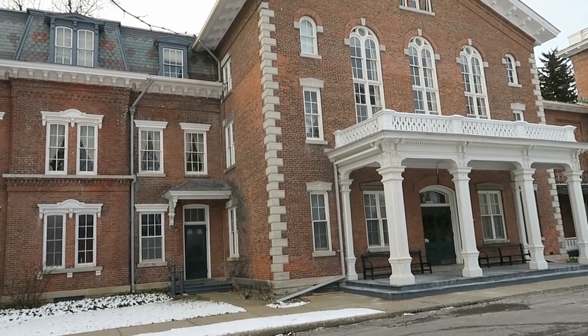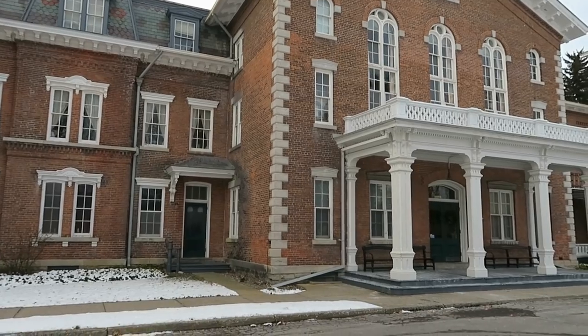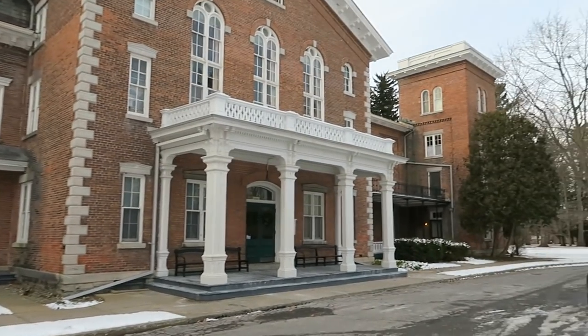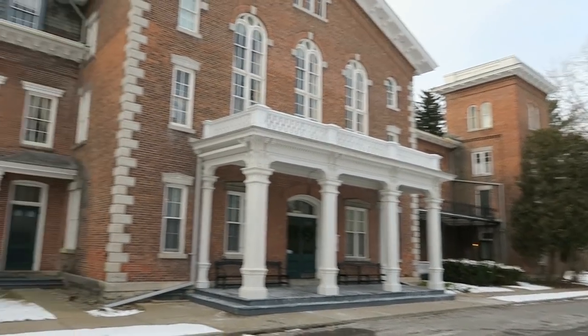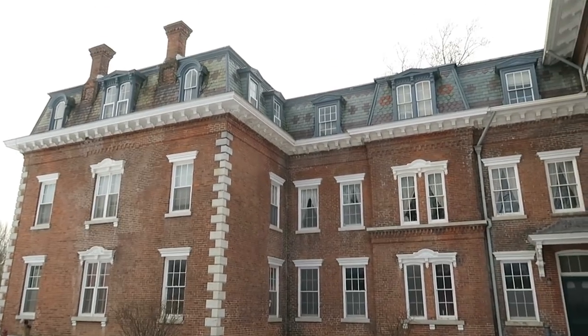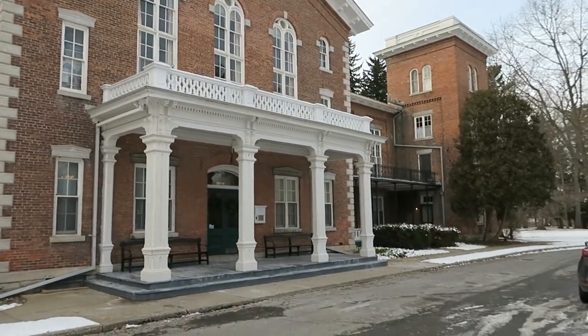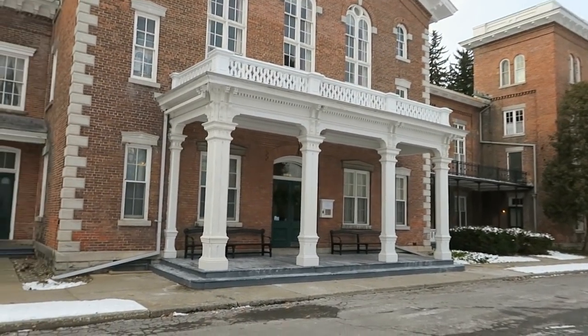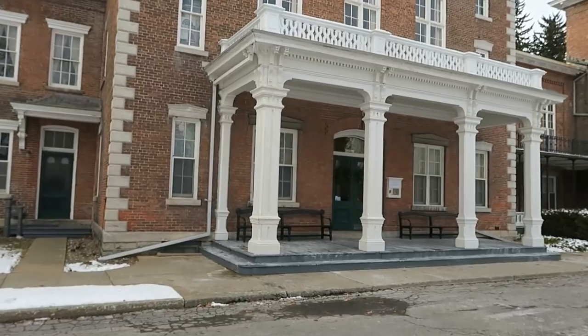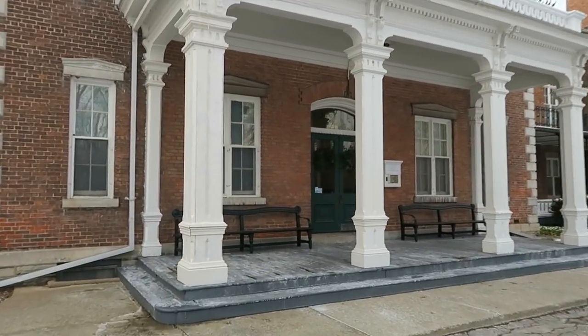Welcome to Brother Frank TV, beautiful people. Today we are at the Trap Mansion in upstate New York. Take a look at how massive and beautiful this place is — we are definitely going inside, but before we do, cue the intro.